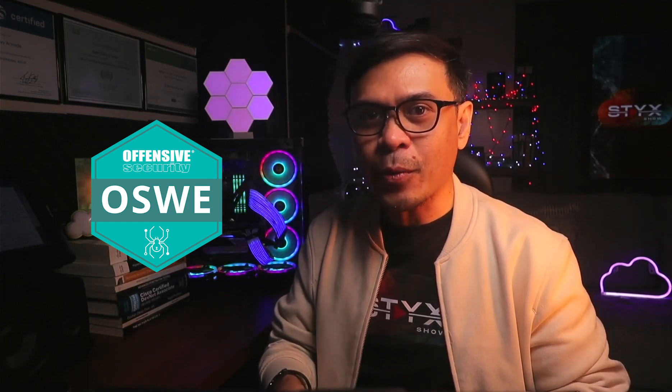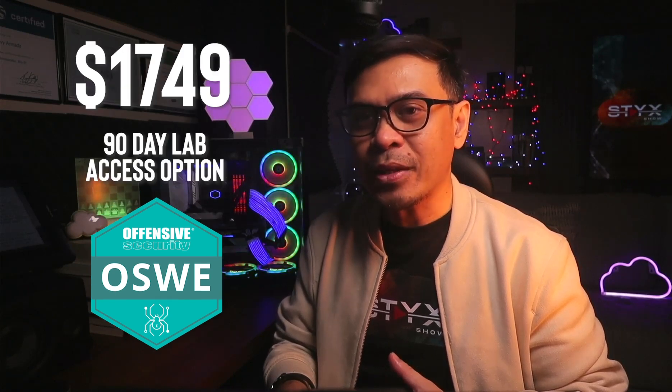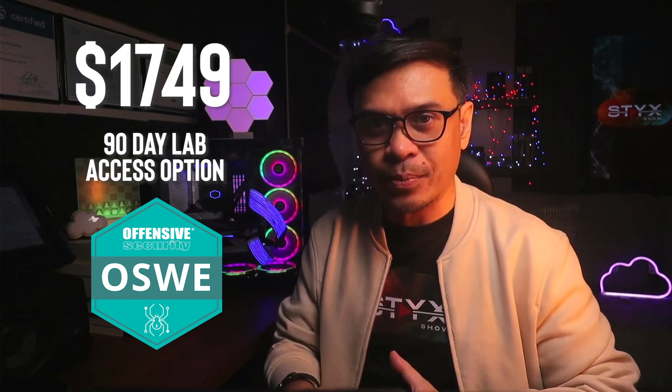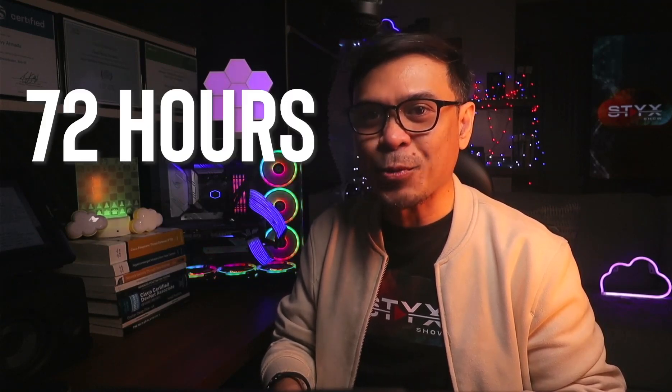The cost is the same as OSWA at $2,749. Alternatively, you can go for the $1,749 90-day lab access option. The exam is a 48-hour hands-on lab challenge where you analyze white-box web applications, identify vulnerabilities, exploit them, and submit a detailed report within 24 hours after the exam, totaling 72 hours.